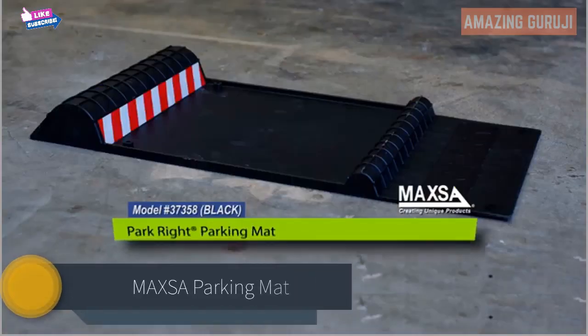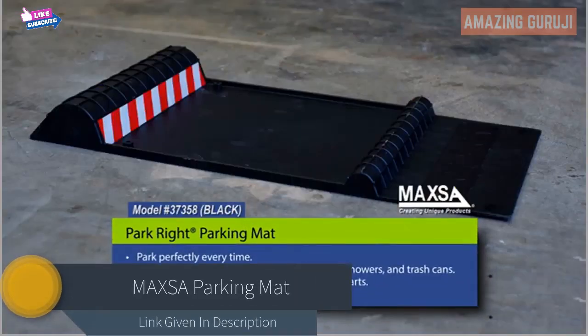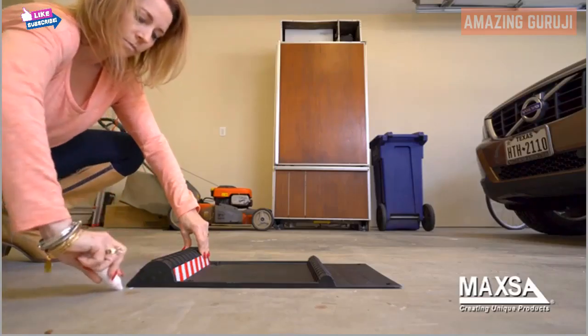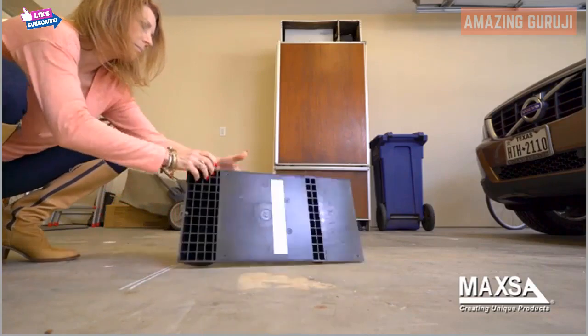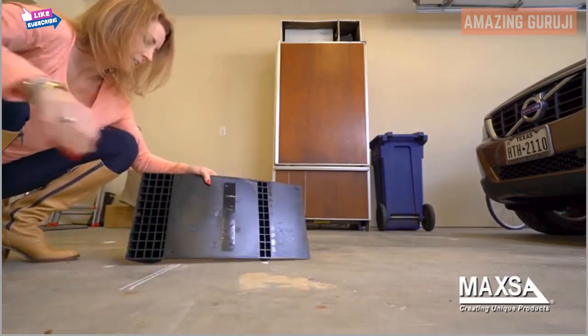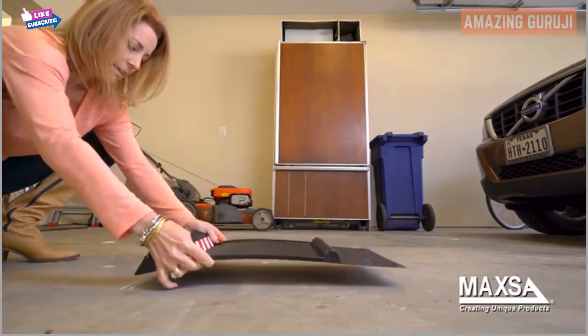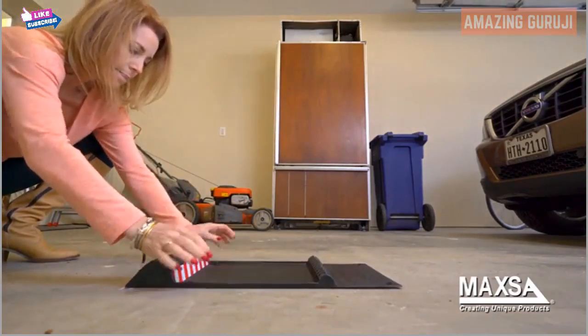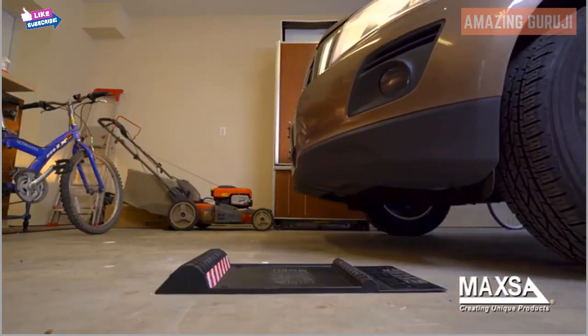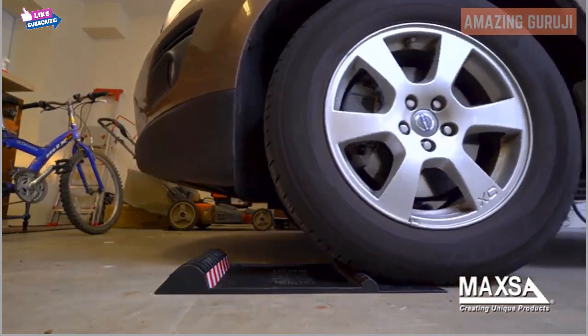The Max Park Right parking mat signals you to stop your car before hitting walls, bikes, mowers, or trash cans in your garage. It's easy to install — position the mat at your ideal parking spot, then use the included heavy-duty tape to keep it in place. Park after park, the parking mat helps you perfectly park any type of vehicle, whether a car, SUV, van, light truck, golf cart, or RV.